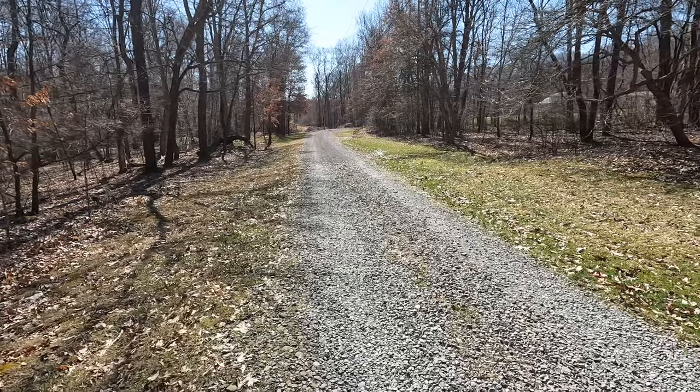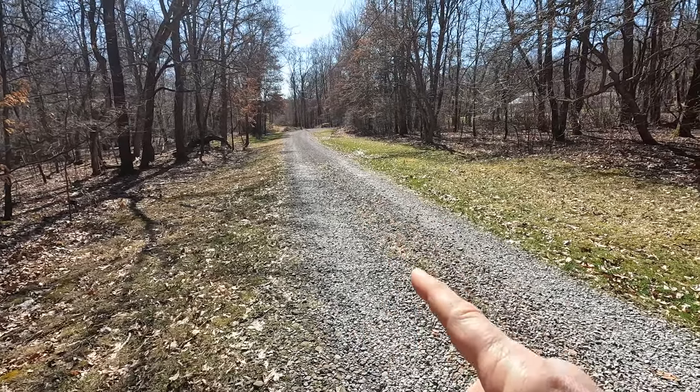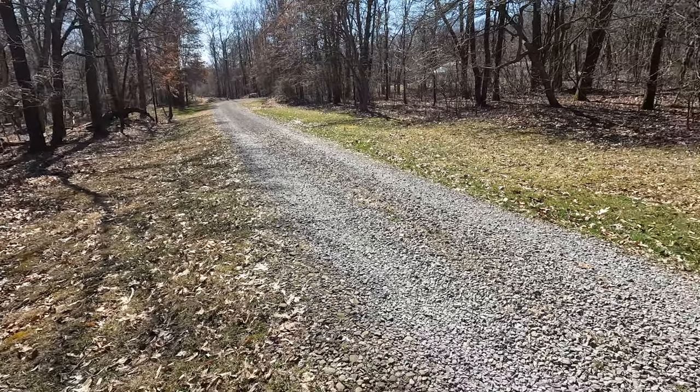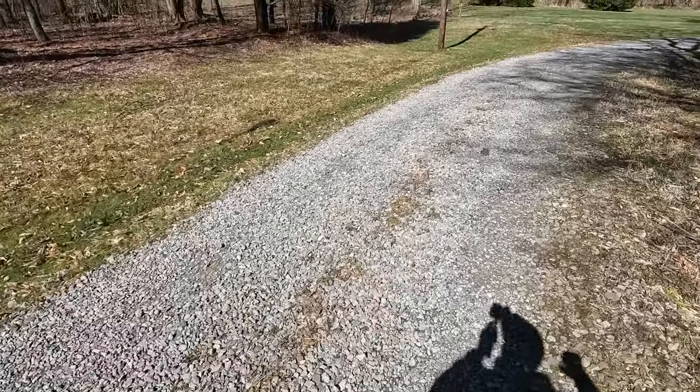One other thing I hadn't considered: that 300 feet of tar and chip at the start of the driveway means everything that comes in and out — for example, a tri-axle load of gravel for the rest of the driveway — is going to be driving over that section and wearing it down.